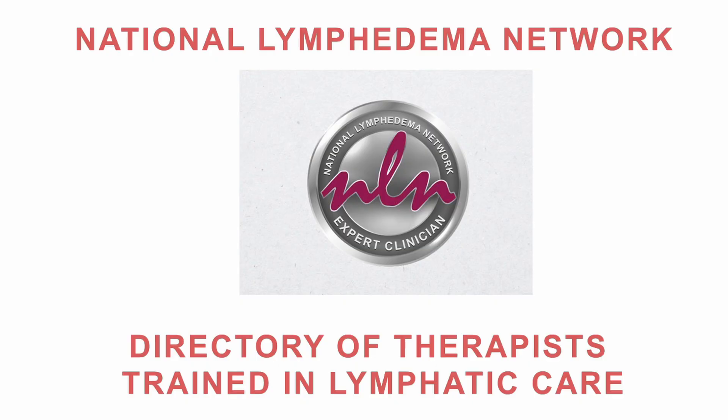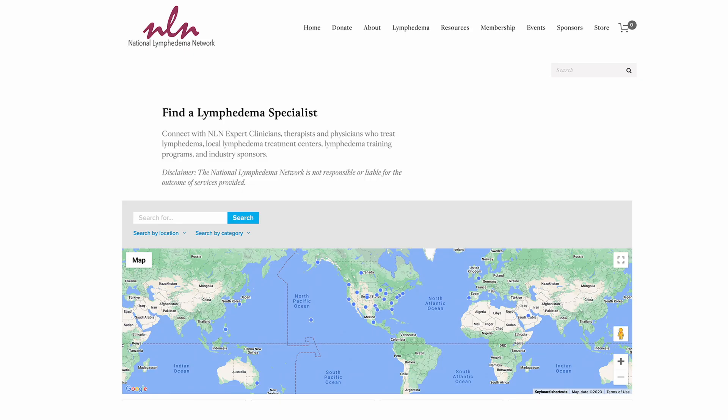If somebody is interested in getting manual lymph drainage and they're looking for a practitioner, how do they go about finding someone? I recommend that folks look at the National Lymphedema Network — they are a directory of physical and occupational therapists trained in lymphatic care. If one is looking to have drainage but doesn't necessarily have lymphedema, that therapist can perhaps be a resource or know of someone in the community that operates outside of the lymphedema box.